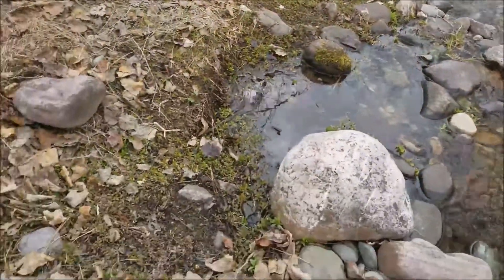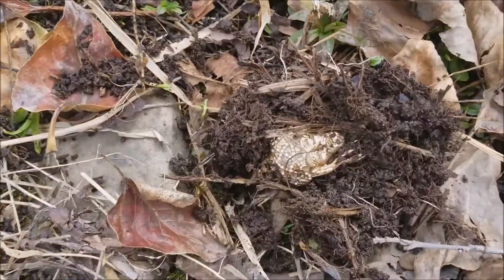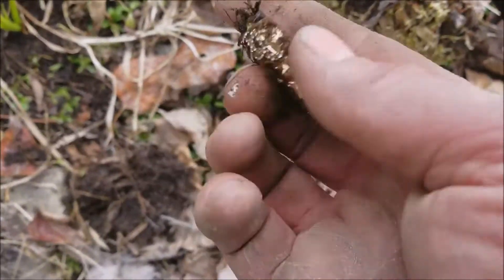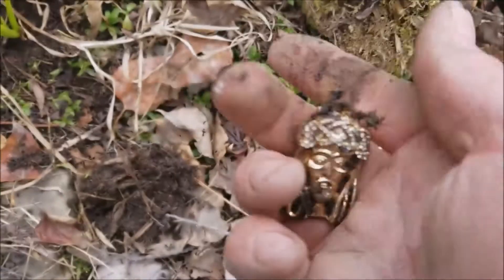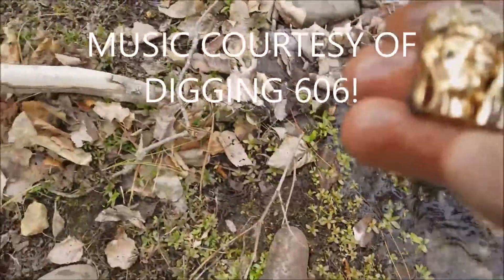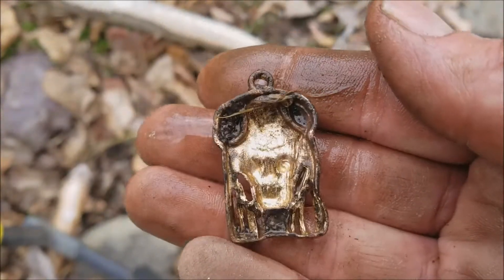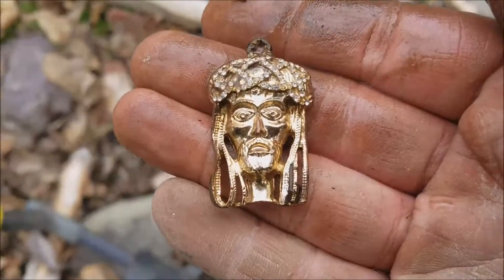I'm down here hunting along the creek. What do you think that is? Look at that. Too bad it's not really heavy — that's a modern pendant of some sort. I actually got a mold right next to me. I don't know what that is. I'm pretty sure that's pretty modern. Alright then, see you on the next one.